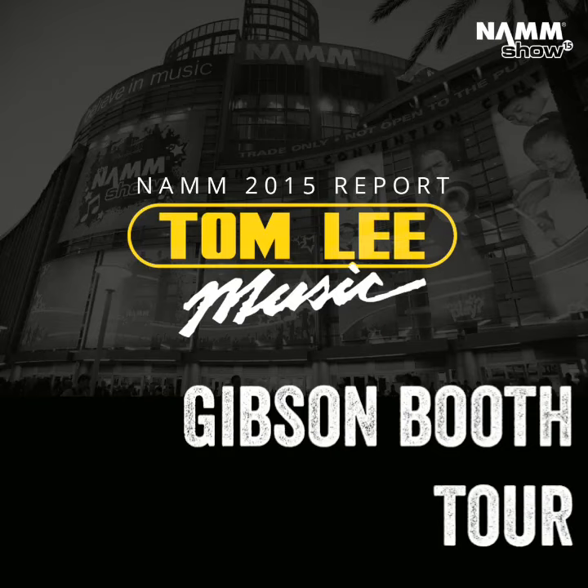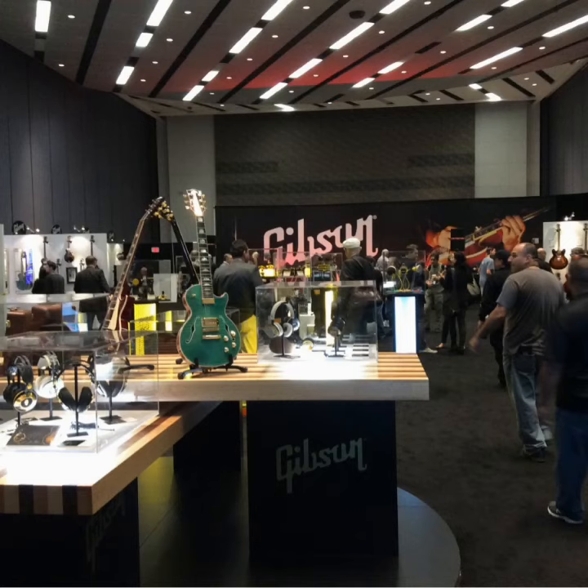Hi everybody, it's Brendan here, guitar and drum buyer for Tom Lee Music at NAMM 2015. I just want to take you on a quick tour of the Gibson booth, which I'm sure you're excited to see. Gibson is a little separate from the rest of the show, up in a higher level of the building, and you can see they've got a really nice enclosed area with a giant Gibson banner at the back, just in case you weren't sure where you were.